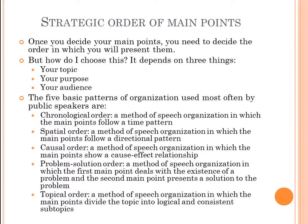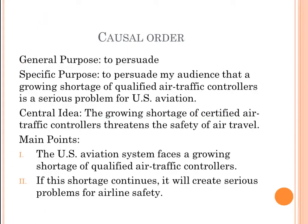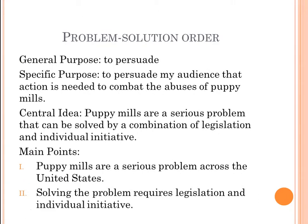Problem-solution order has the first main point dealing with a problem and the second presenting a solution. For example: general purpose — to persuade; specific purpose — to persuade the audience that action is needed to combat the abuses of puppy mills; central idea — puppy mills are a serious problem that can be solved by a combination of legislation and individual initiative. First main point: puppy mills are a serious problem across the United States. Second main point: solving the problem requires legislation and individual initiative.